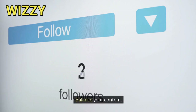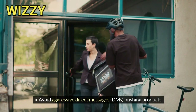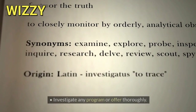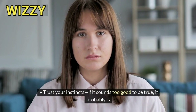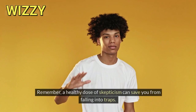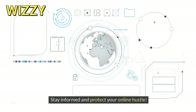Third, avoid spammy tactics — don't bombard your followers with constant promotions. Balance your content and avoid aggressive direct messages pushing products. Fourth, do your research and due diligence: investigate any program or offer thoroughly, and Google the company or individual. Trust your instincts — if it sounds too good to be true, it probably is. A healthy dose of skepticism can save you from falling into traps. Stay informed and protect your online hustle.